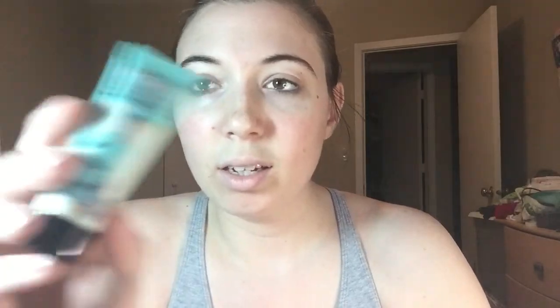The first thing I pulled out of my Ulta bag is the Porefessional from Benefit. It's the mini size because it was at the grab-and-go counter and it was only $10, but I did have 20% off so it was a little cheaper. This is the first time I'm opening everything — I've never tried it, so hopefully I like it. I hear a lot of great stuff about it.